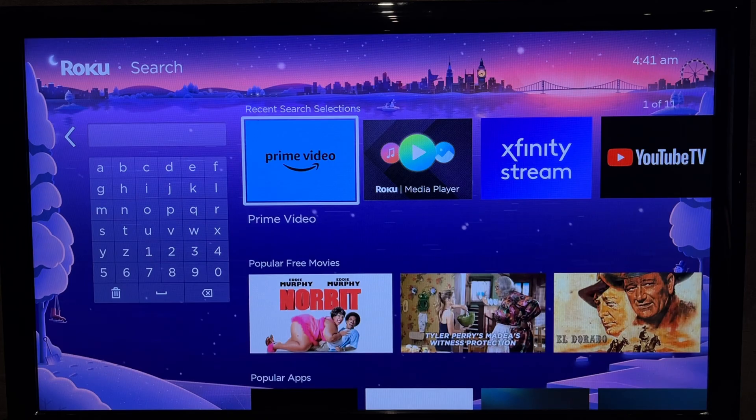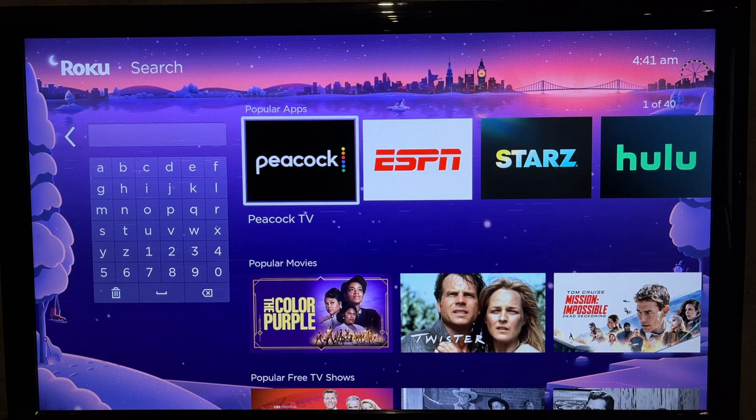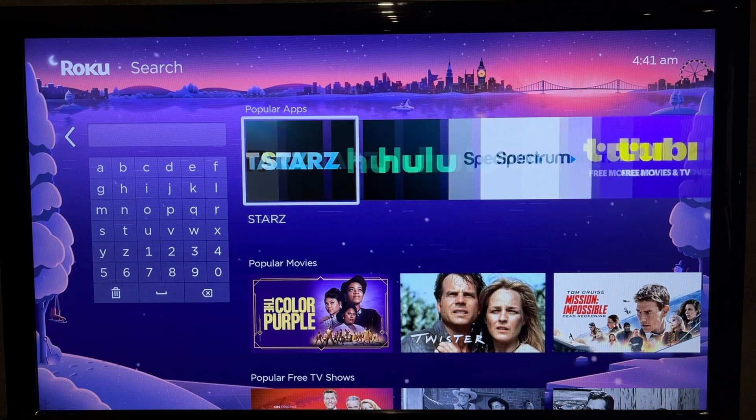Roku has its own App Store. What should you do if you need the Google Play Store?